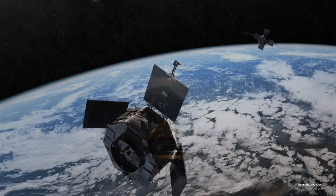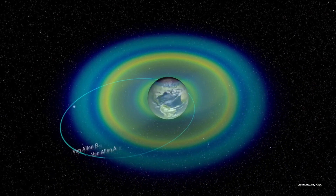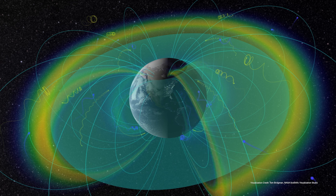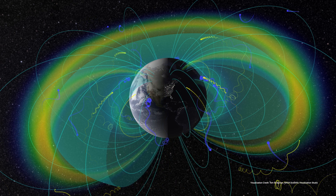Recent NASA's Van Allen Probes mission is fantastic. It gives us a lot of really high resolution data, and we can globally see the system — we see all of the particles, we see all different plasma waves with a very high resolution. It's like looking with a magnifying glass, and we can do lots of things with this data.